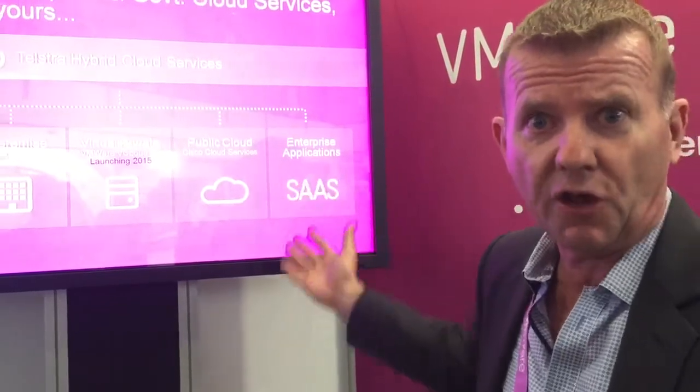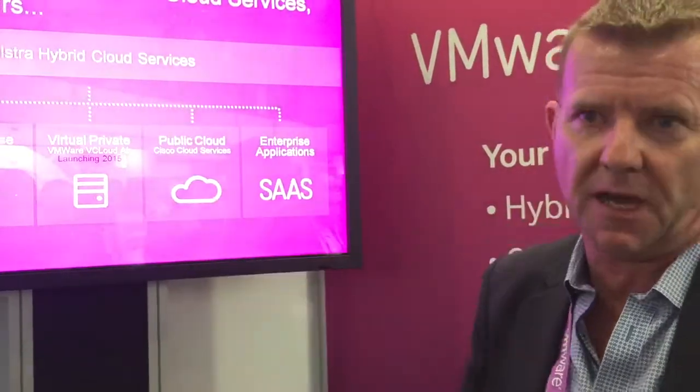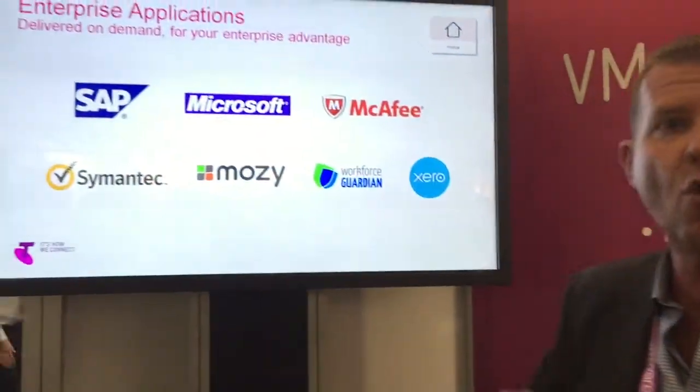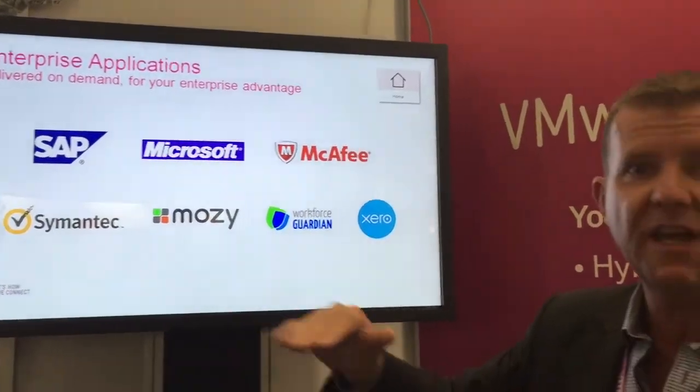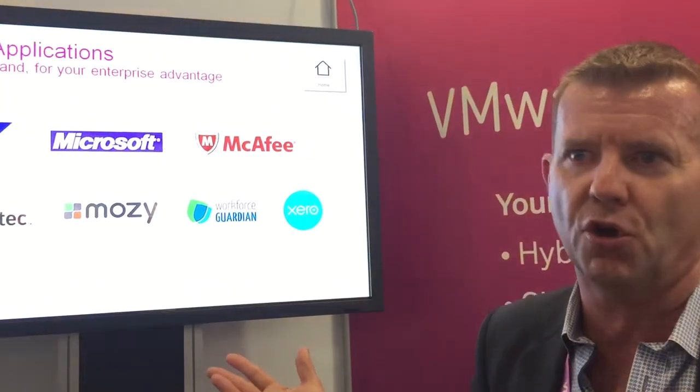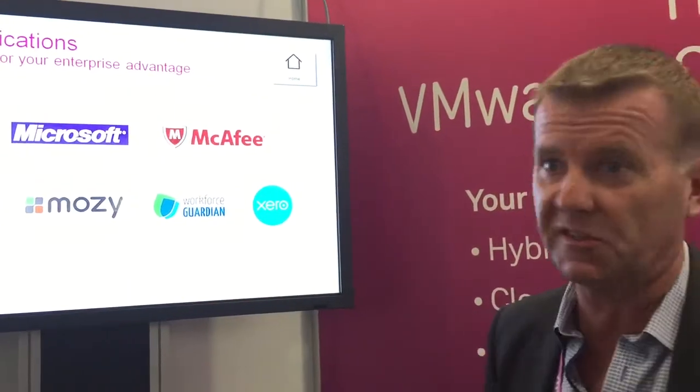Telstra is also looking to move up the stack. Not only are we looking to interconnect everything with our networks, but we're moving into an application marketplace. We'll have enterprise applications available that will run over the top of these platforms, giving you a choice of moving up the stack and paying a user-pay model for the applications that suit your business needs.